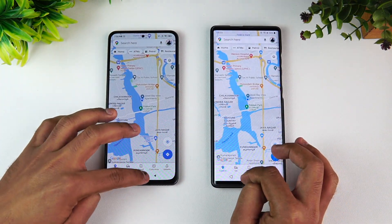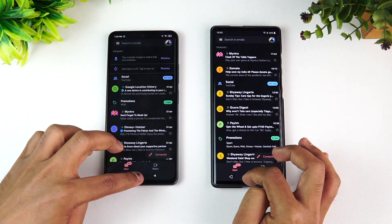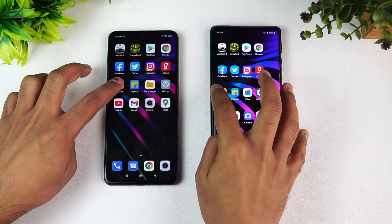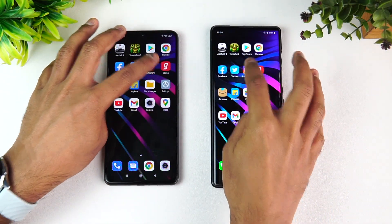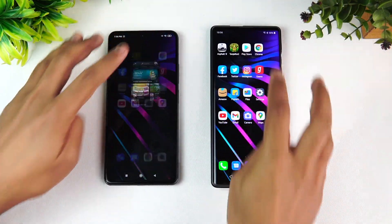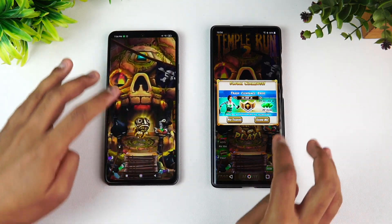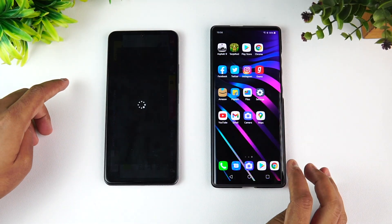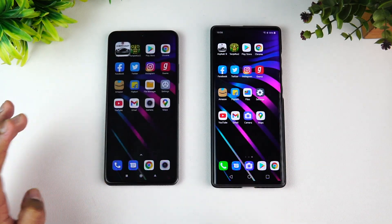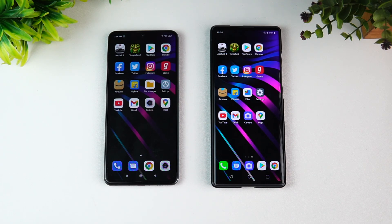Next is the memory management round — we'll open apps in reverse order. Maps — available. Camera — available. Gmail — available. File Manager, Flipkart, Amazon, Gaana, Instagram, Twitter, Facebook, Chrome browser, Play Store, Temple Run, and finally Asphalt 9. Both devices retained all apps in memory, which is impressive. However, in terms of app opening speed, the Mi 11X takes the lead because of the superior Snapdragon 870 compared to the 765G on the LG Wing.